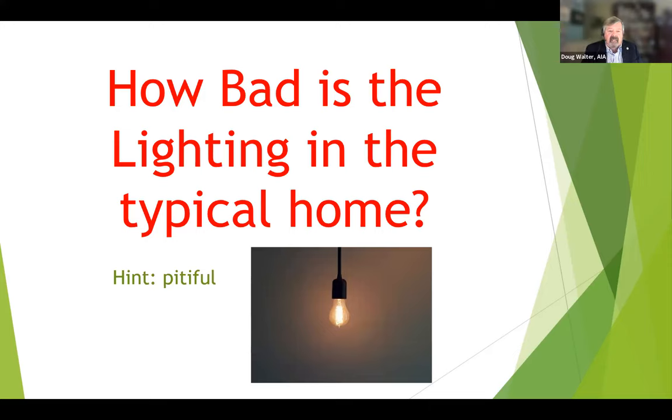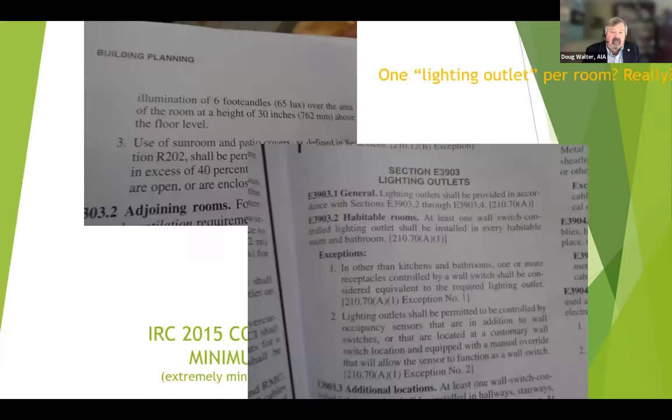How bad is lighting in the typical home? It is horrible. I would say there's not a kitchen I measure before a remodel that's over 20 foot candles, and the very bare minimum for a kitchen work surface is 50 foot candles. Seniors need twice that, around 100 foot candles. And it all starts with the code, which is such a low bar. In section E3903, it says there should be a light in every room — but there's an exception saying if it's not a kitchen or bath, you don't even have to do a light, just a switched plug. And kitchens and bathrooms only require one light. That's it.